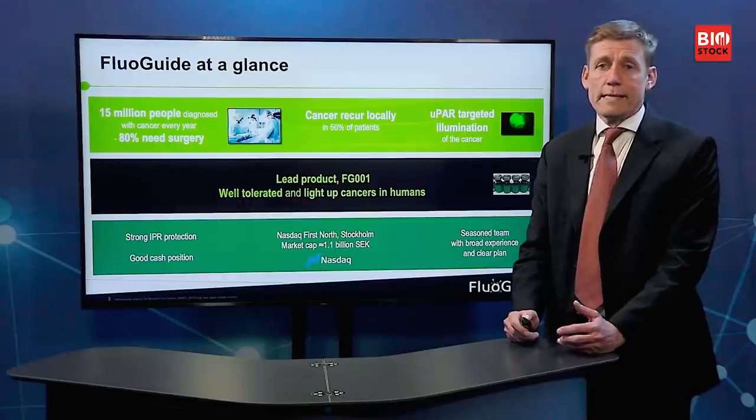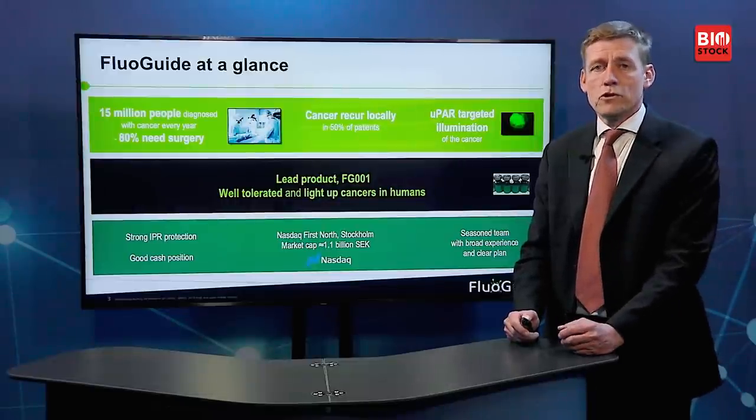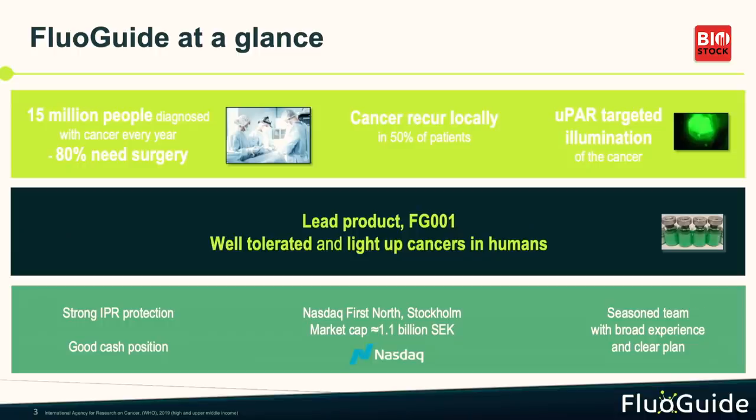Our solution to that is a simple one. We have a uPAR-targeted illumination of the cancer, so the surgeon can see all the cancer and remove all of it the first time. Our lead product, FD1, has been undergoing clinical testing, and it's been demonstrated to be well-tolerated, and also that it lights up cancer in humans.